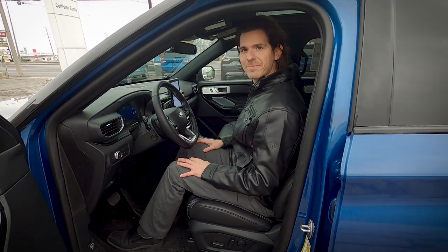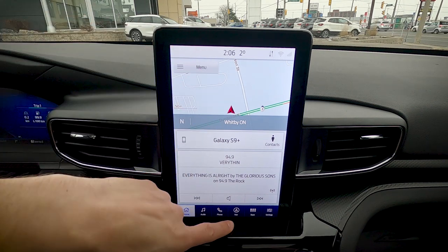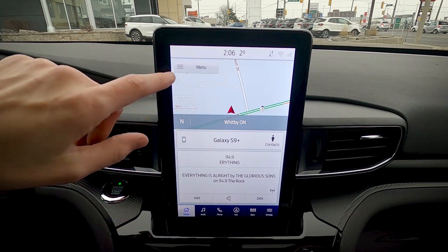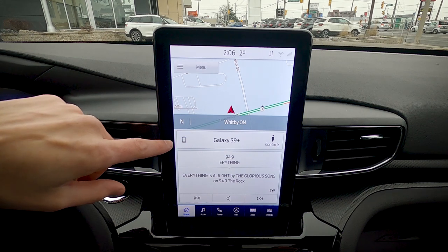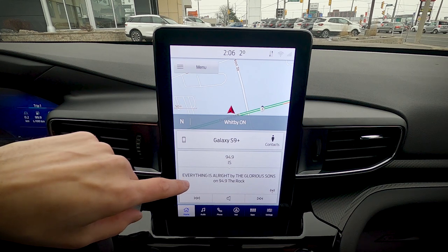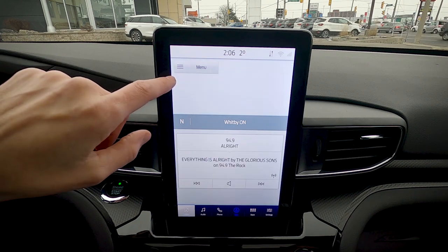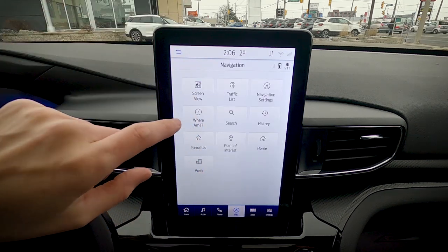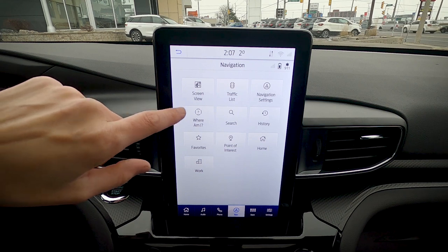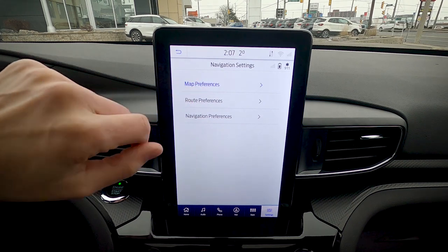The vehicle uses the Sync 3 infotainment screen. When first turned on, you're met with factory navigation showing a map display, your connected phone, contacts, and currently playing audio. Pressing menu within navigation gives a ton of options including navigation settings and map preferences.